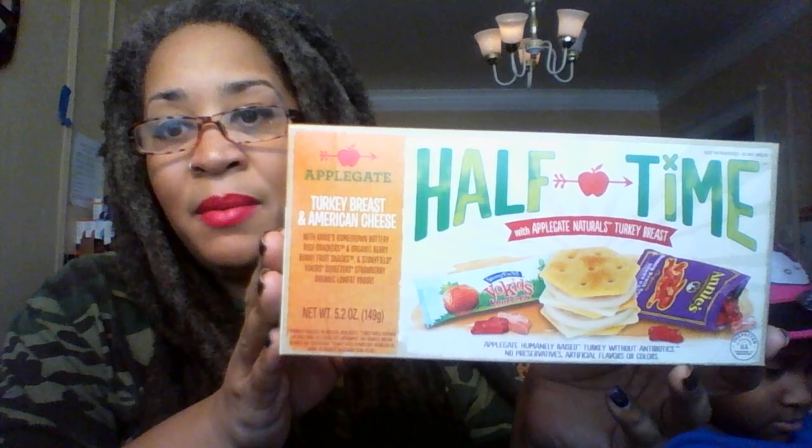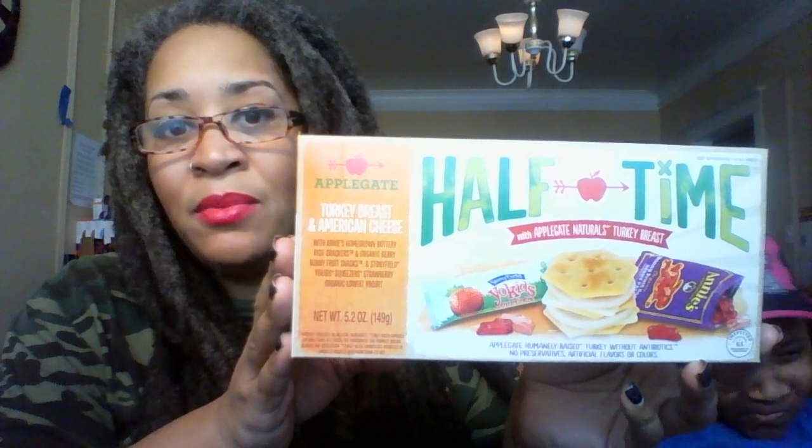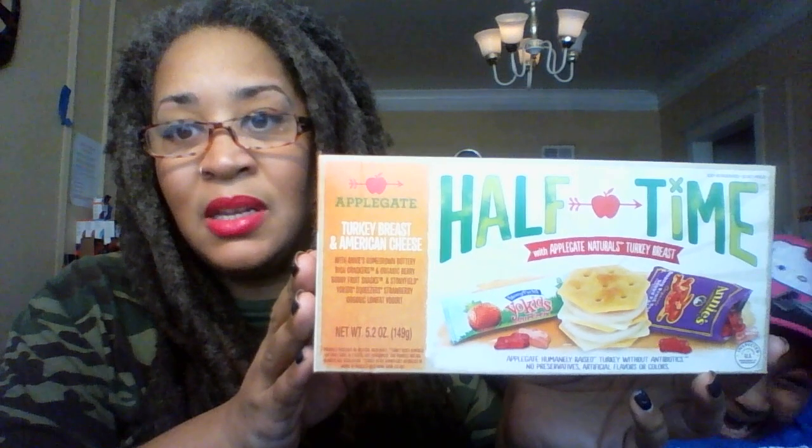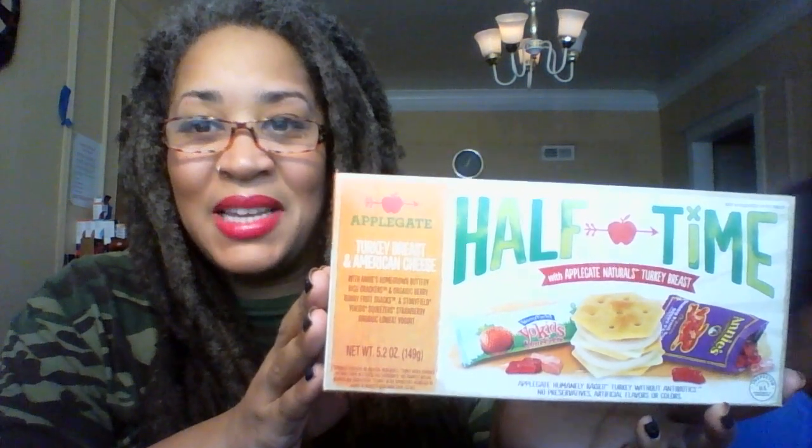These are some of the things that we'll be reviewing. If you follow us on all of the different social media that I'm on, you'll find out more about how we feel about the products after Isis gets a chance to sample every product. Thank you for watching this unboxing and have a wonderful, wonderful day. Say bye, Isis — she's real excited!